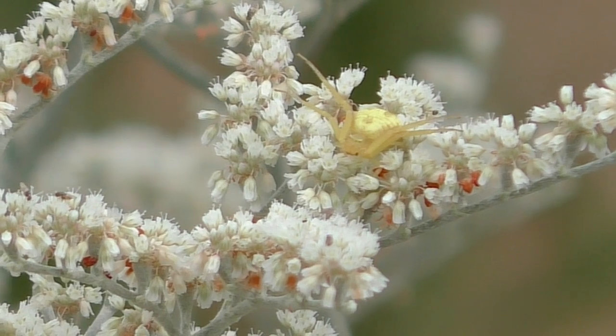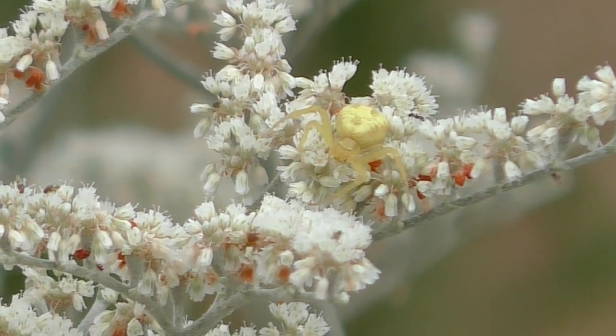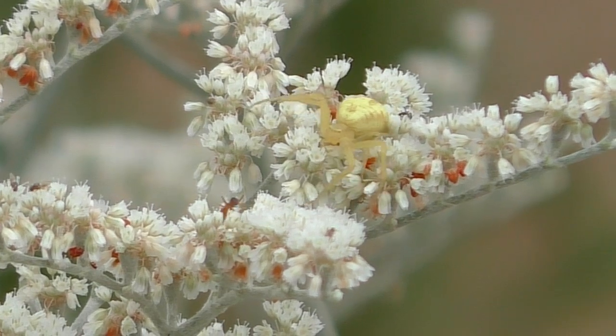And not uncommonly, the crab will strike and miss its prey — usually fast-winged targets like flies and bees.